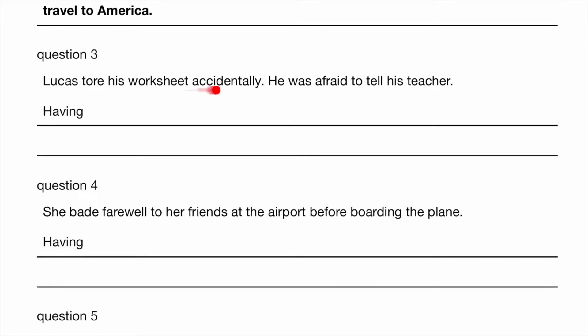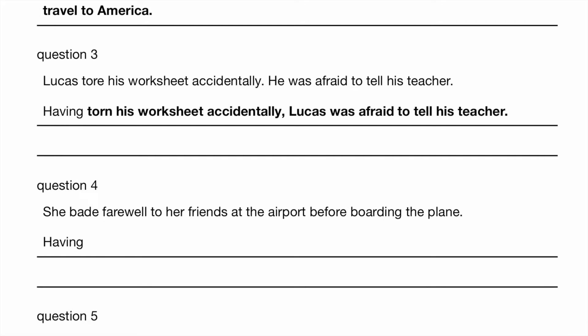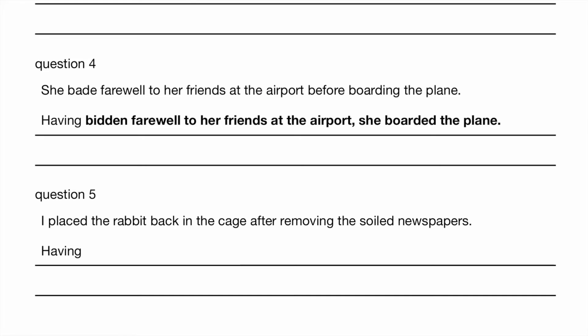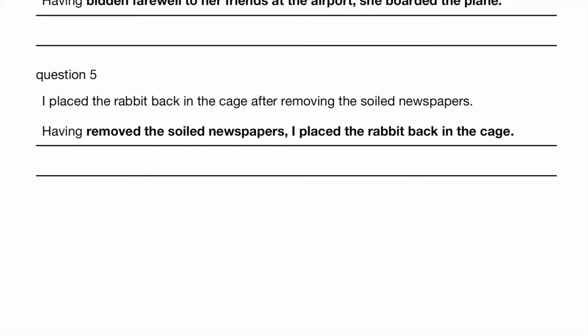Lucas tore his worksheet accidentally. He was afraid to tell his teacher. So this happened first. What is the past participle of 'tear'? So having torn his worksheet accidentally, Lucas was afraid to tell his teacher. She bade farewell to her friends at the airport before boarding the plane. What is the past participle of 'bid'? So having bidden farewell to her friends at the airport, she boarded the plane. I placed the rabbit back in the cage after removing the soiled newspapers. Having removed the soiled newspapers, I placed the rabbit back in the cage.